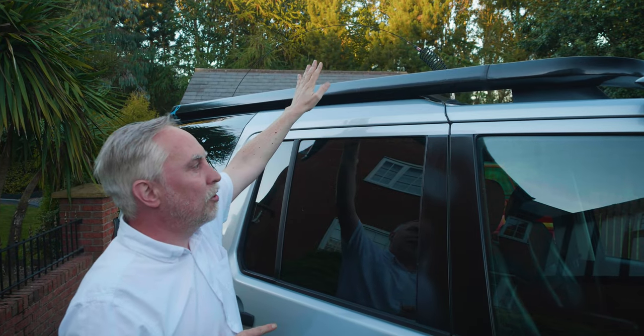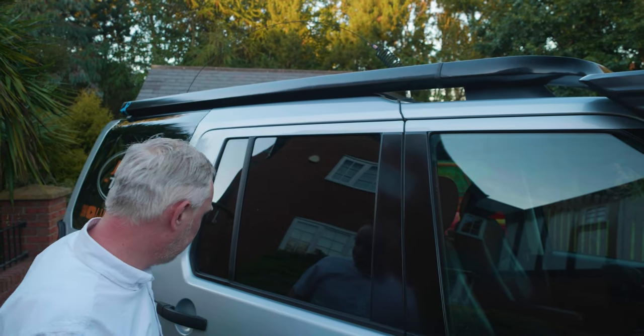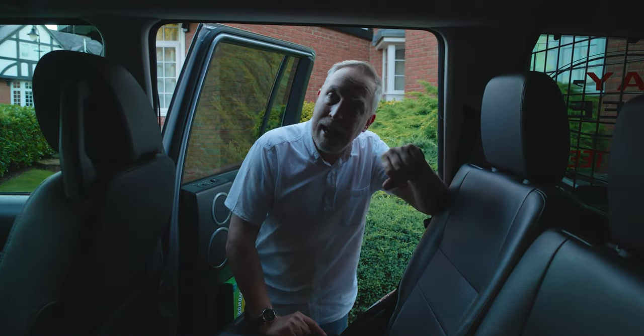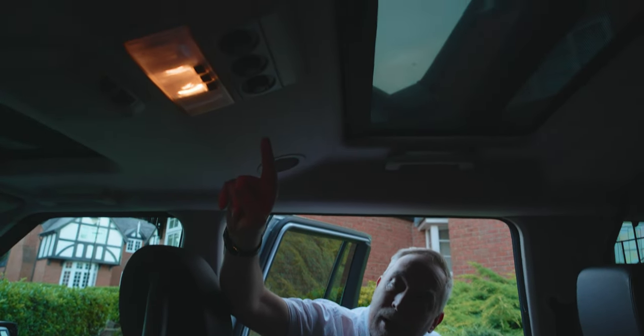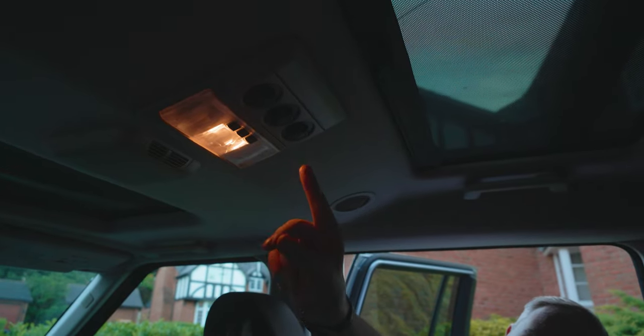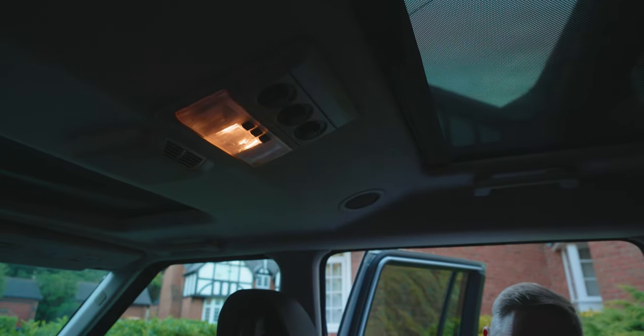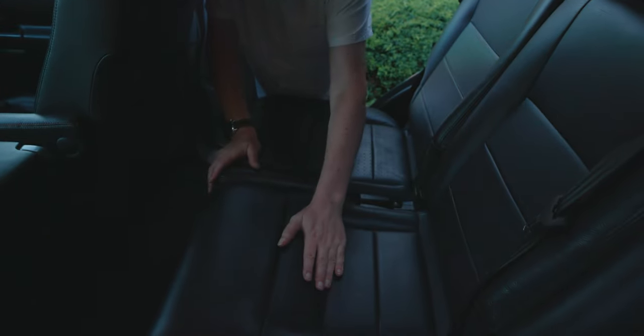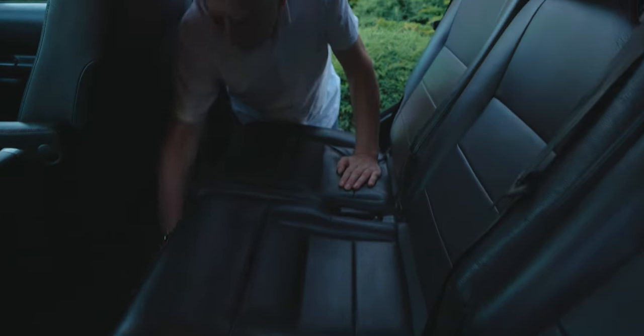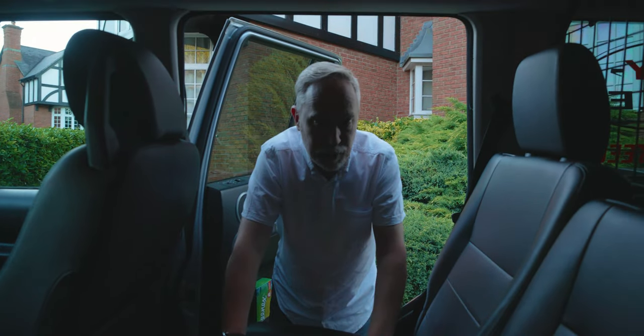In the back, it has the optional rear climate control so people can operate these. It's got two different zones in there as well — you can do the temperature, air and everything else. As you can see when we're in the back here, all the seats are in good condition with the original nice black leather. All the carpets, although we've been off-road with it, we do try and look after it, and it's in good condition in there as well.